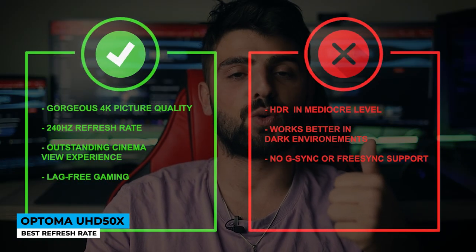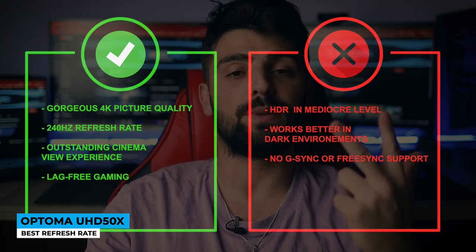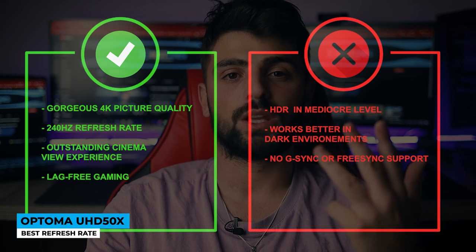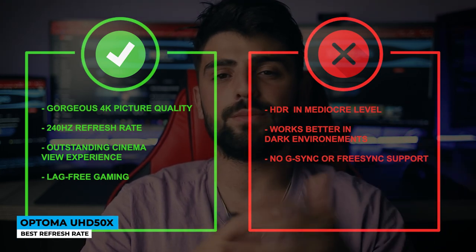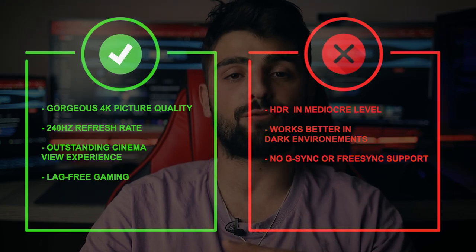Pros: gorgeous 4K picture quality, 240Hz refresh rate, outstanding cinema view experience, and lag-free gaming. Cons: HDR at mediocre level, works better in dark environments, and no G-Sync or FreeSync support.